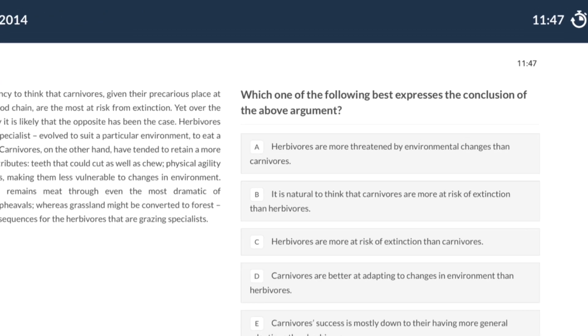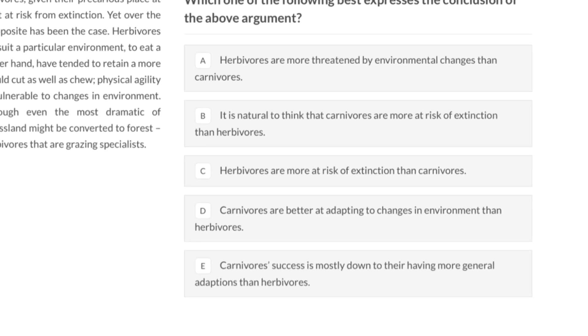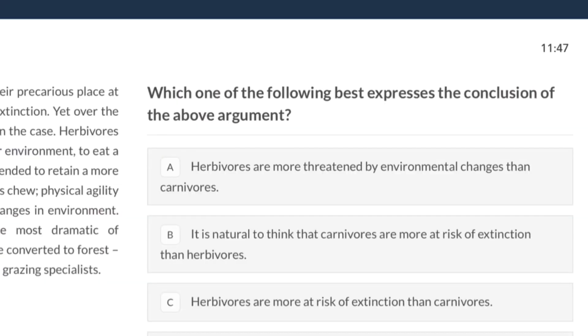One of my main tips for section 1 is to read the question, look at the passage, and decide what best fits the answer before even looking at the options. Then once you've decided what you think the answer is, look at the options and see if yours is there. This is better than looking at the answers first, because in critical thinking it's very easy to convince yourself that one of the options is correct when it might actually be wrong. Also look for a key buzzword in each question — for example 'identify the conclusion' — as that will guide how you answer it.